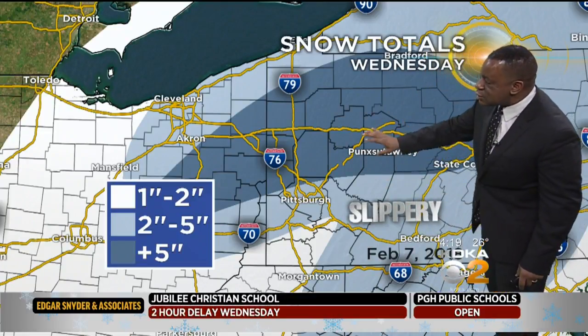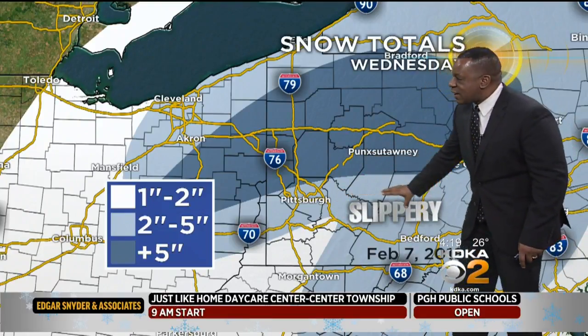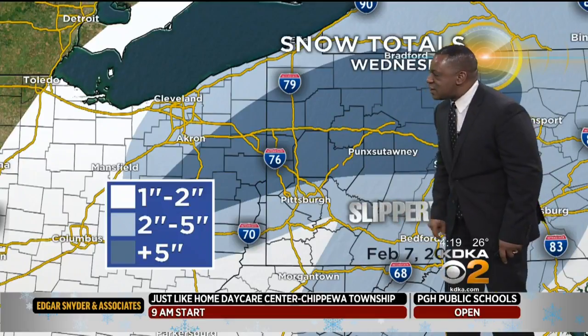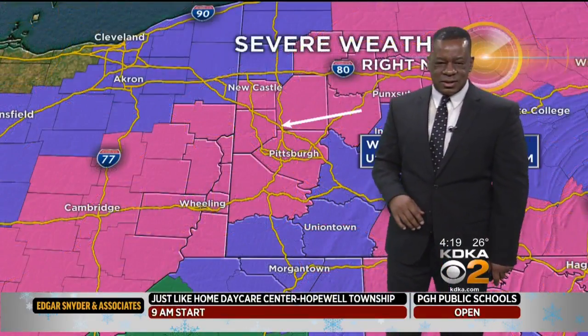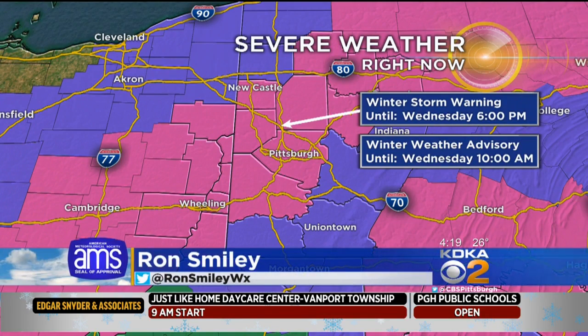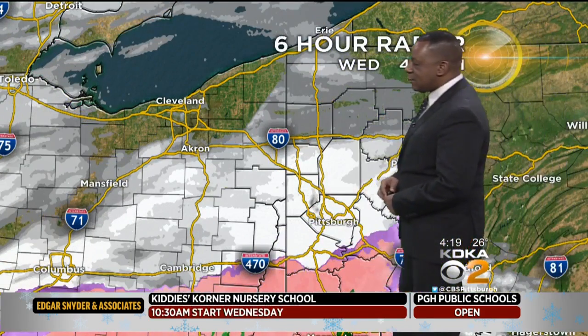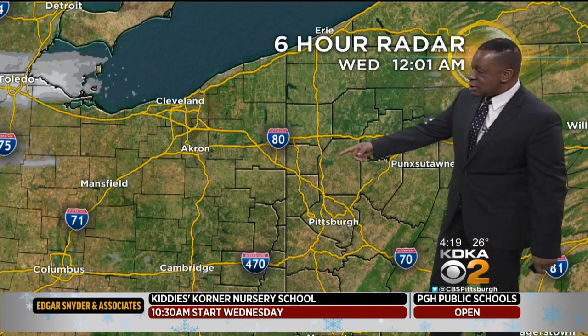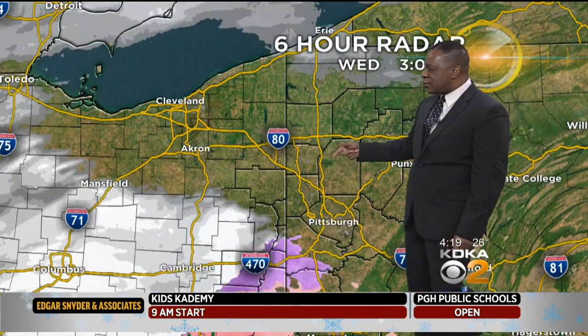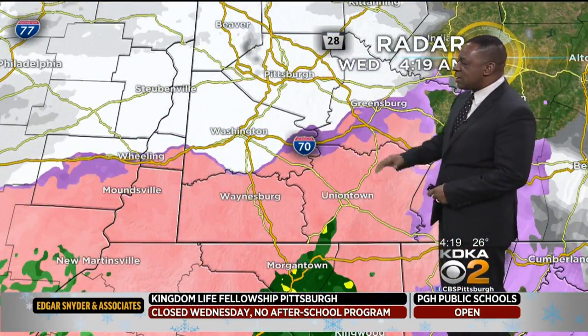Don't also forget this is a snow map, but we also are expecting freezing rain. So in kind of this lighter blue area, especially along I-70, that's where some slick conditions will be possible. Watch closely for that. We do have a winter storm warning in that area where we are expecting more than five inches of snow and likely seeing a number of communities at eight or nine inches of snow.